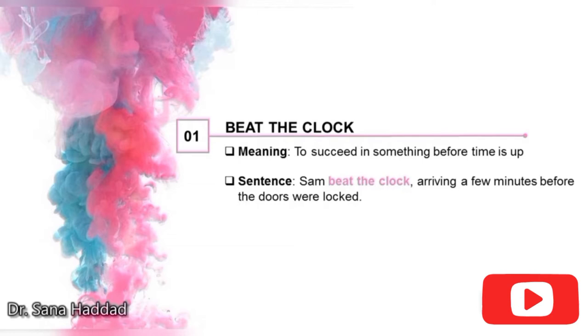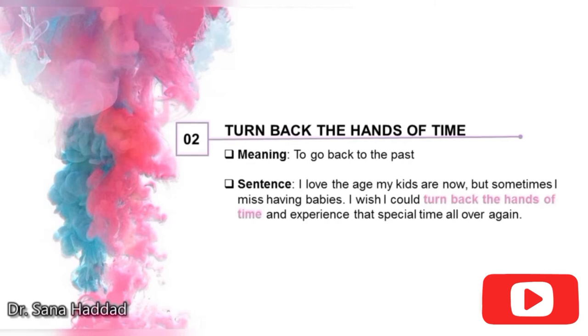1. Beat the clock. It means to succeed in something before time is up. Sam beat the clock arriving a few minutes before the doors were locked — that means he arrived on time. 2. Turn back the hands of time. It means to go back to the past. I love the age my kids are now, but sometimes I miss having babies. I wish I could turn back the hands of time and experience that special time all over again. So this means she wishes she could go back to the past when her kids were babies.